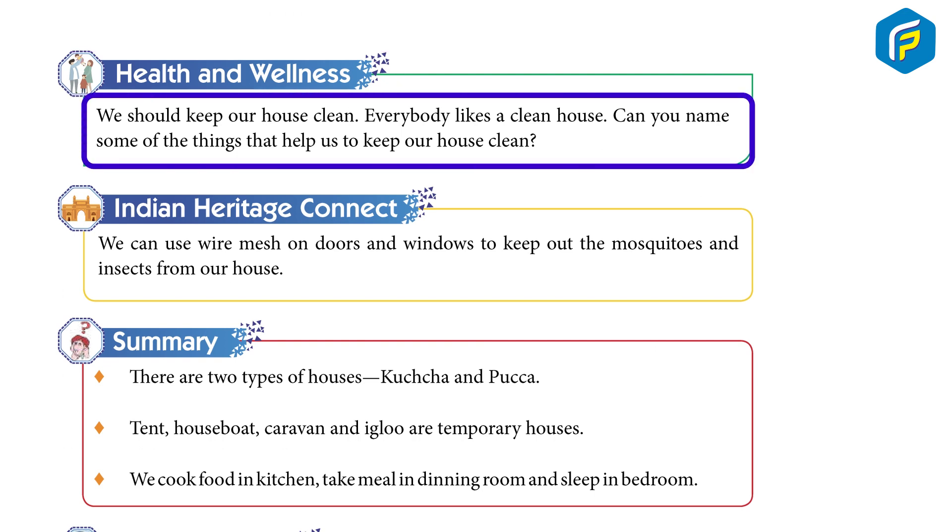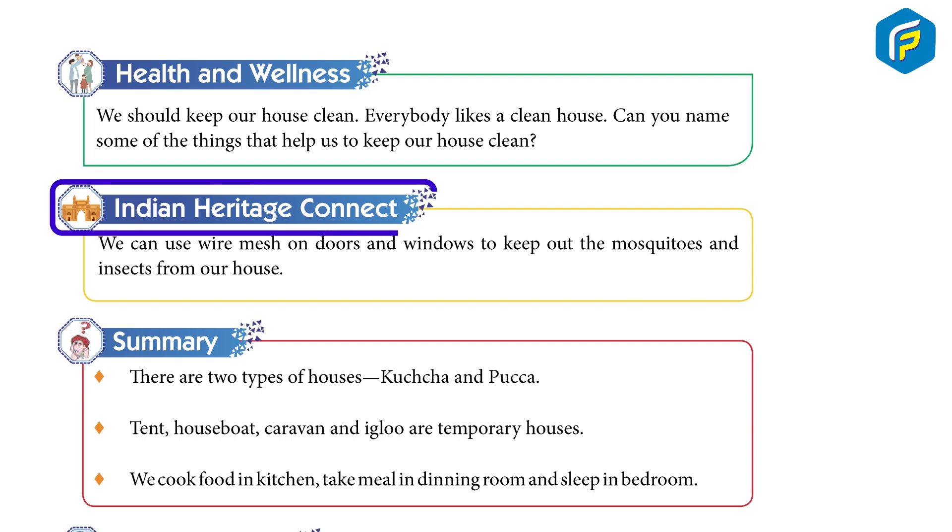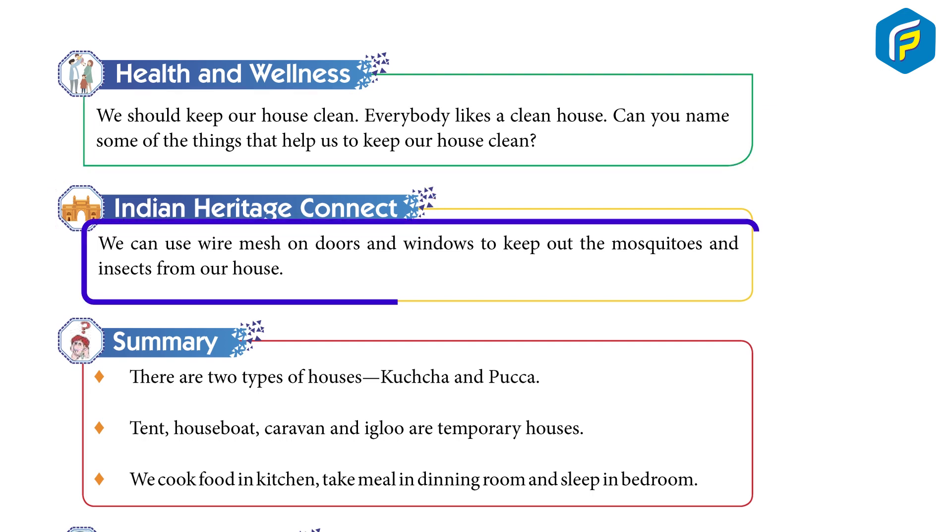We should keep our house clean. Everybody likes a clean house. Can you name some of the things that help us keep our house clean? Indian Heritage Connect: We can use wire mesh on doors and windows to keep out mosquitoes and insects from our house.